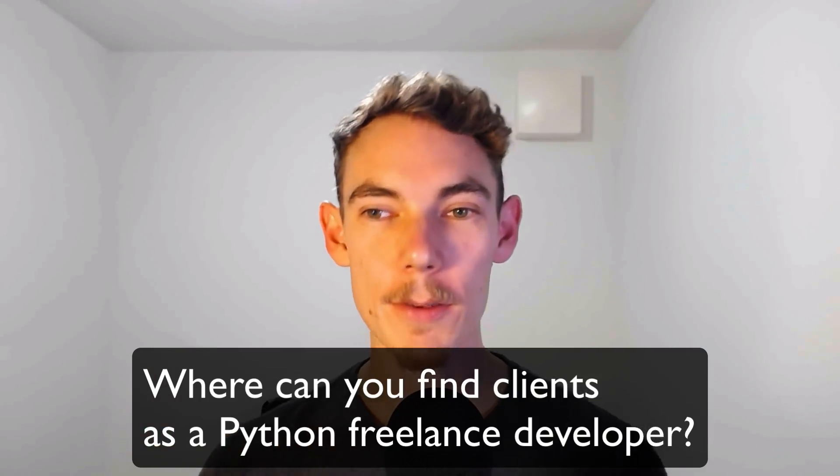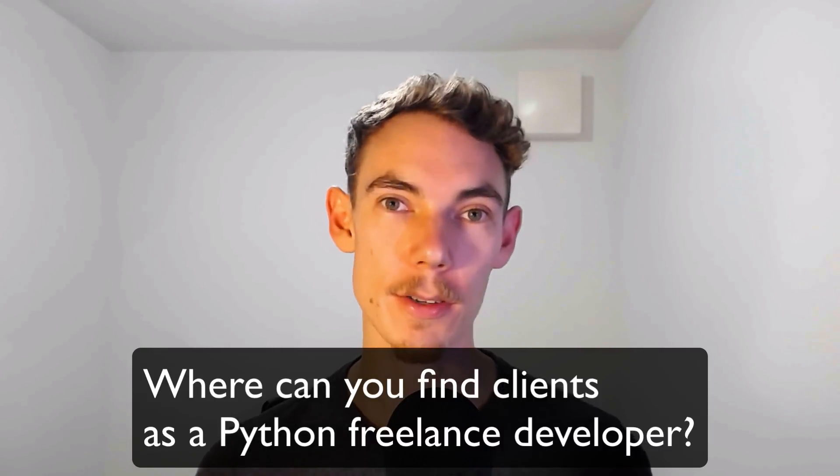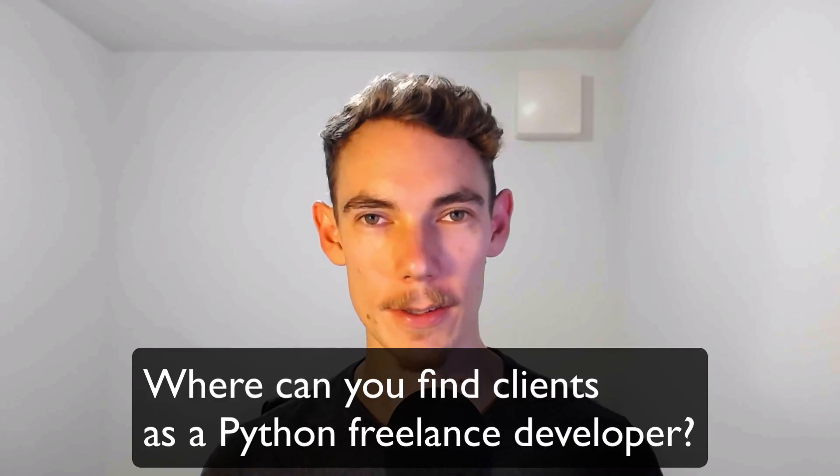Hey guys, it's Dan, and this is a question I got from a reader: Where can you find clients as a Python freelancer? This is a super important question for anyone who's trying to make some money off their Python programming skills.